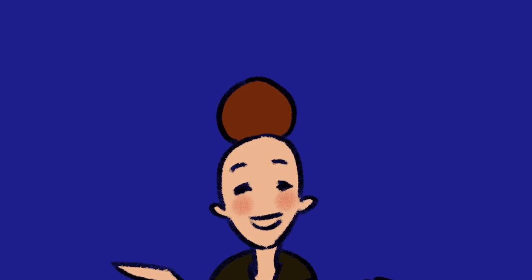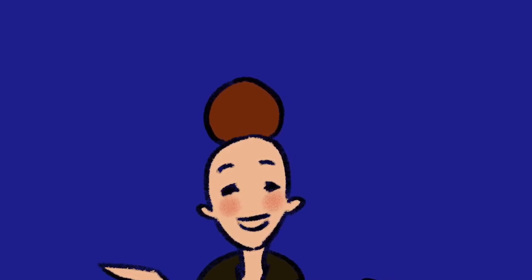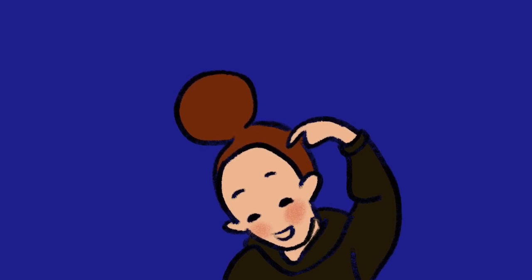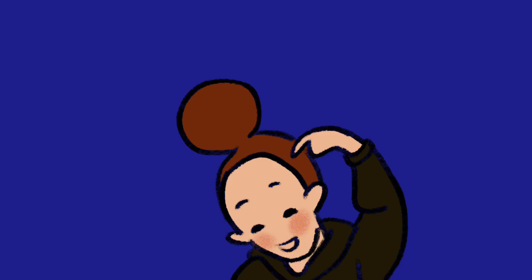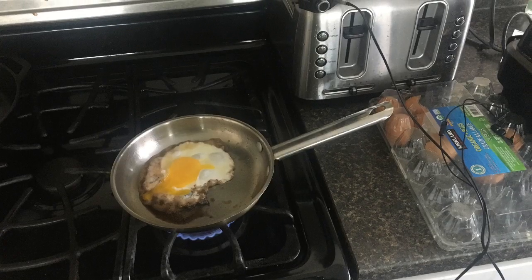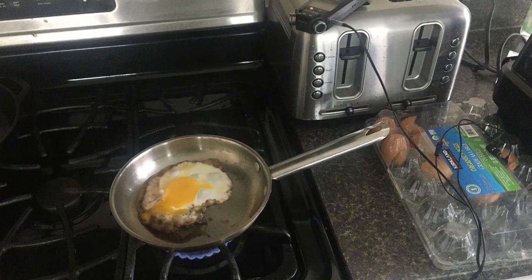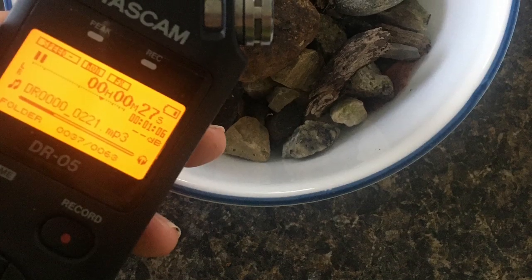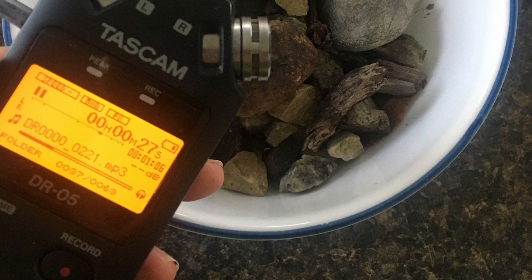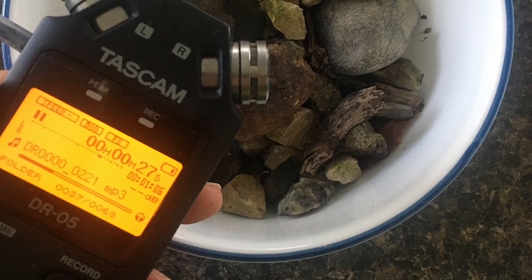Basically, I went around looking for things that made the sounds I was looking for. I'm glad no one was home, because it would have been strange to see me walking around tapping and messing with random things trying to find the right noise. At one point, I fried an egg in hopes it would sound like rain. Bottles kind of worked for wind. A damp bowl and a dripping sink sufficed for the sounds of the cave.